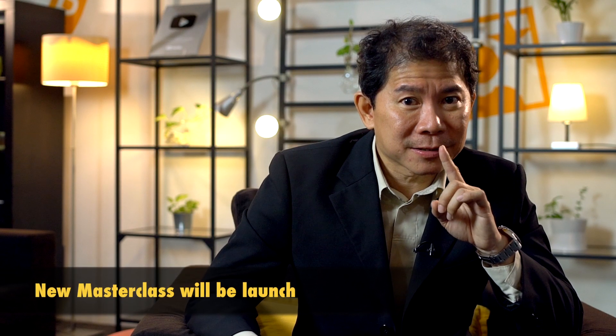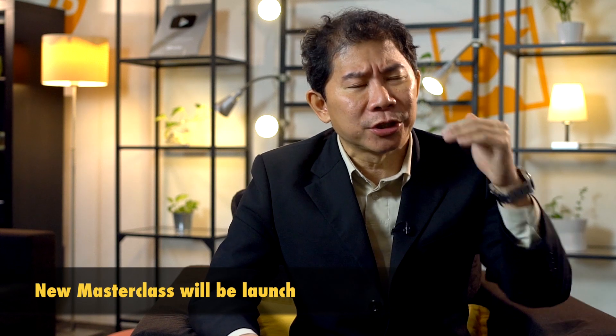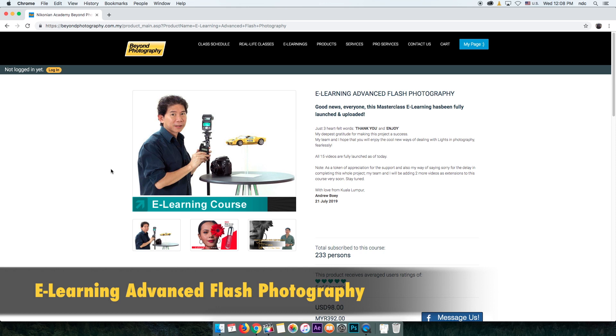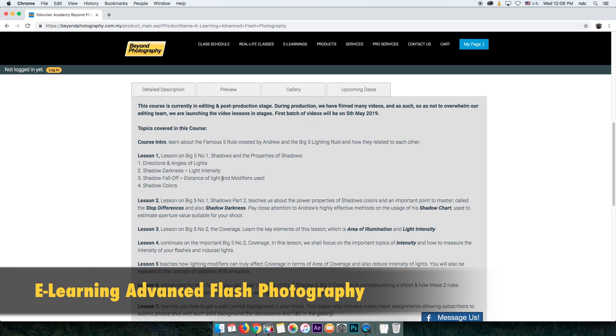We're going to be launching a master class on portrait photography. Also, one of the most common questions from people getting started with photography is: what camera should I own and what settings should I use? We're coming out with an e-learning course exactly for that. As I mentioned about the moon landing and how shadows can tell you about the properties of a light source — check out our advanced e-learning flash photography course. It's a master class teaching you the big five of lighting, from coverage to reflection, so you can light up anything with any light source and any number of lights.